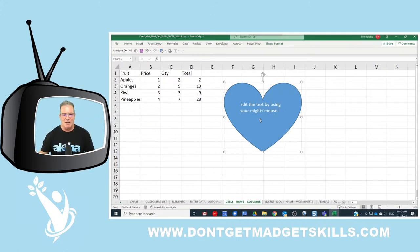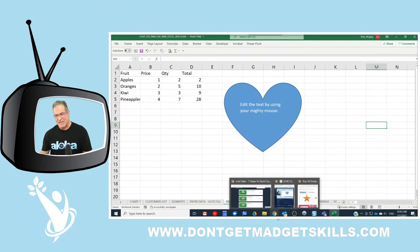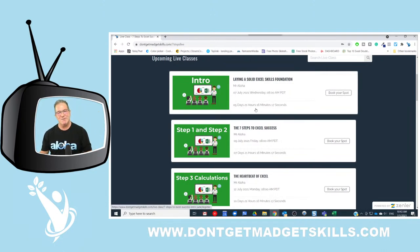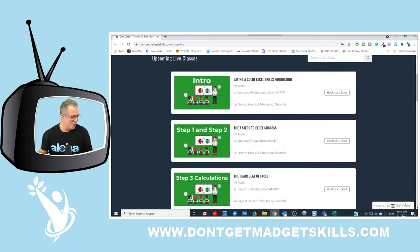That's five powerful double-click techniques! I'm a big fan of keyboard shortcuts, but sometimes the mouse is mightier than the keyboard. Stay tuned and come back tomorrow to learn five more double mouse click techniques. Before you go, remember to visit dontgetmadgetskills.com and register for the Excel Basics — Seven Steps to Excel live classes. Keep on learning, I love you, and most of all — don't get mad, get skills! Aloha!